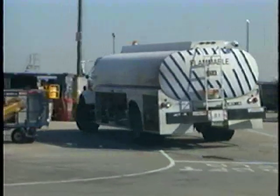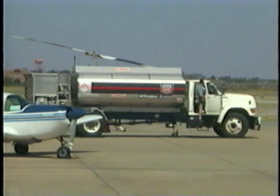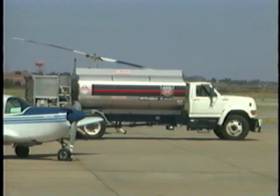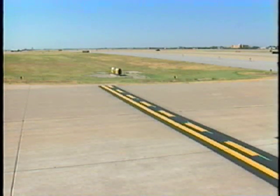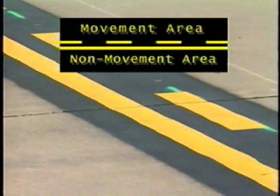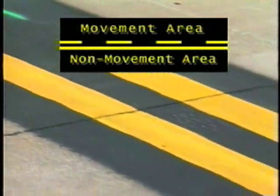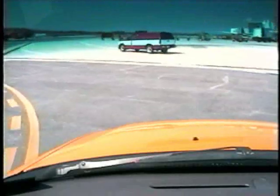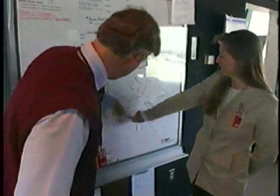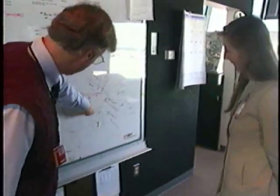Another AOA surface hazard is fuel spills. Be alert to this and do not drive through a fuel spill. Be aware that the heat generated from a vehicle's catalytic converter can ignite fuel or dry grass. The boundary between the movement and non-movement area may be marked with two yellow lines — one is solid, the other dashed. The solid line is located on the non-movement area side, while the dashed line is located on the movement area side. Unless you have permission or authorization from air traffic control, do not cross the boundary line onto the movement area. If there is no boundary marking present, check with the airport operations office to find out where the actual boundary is located.